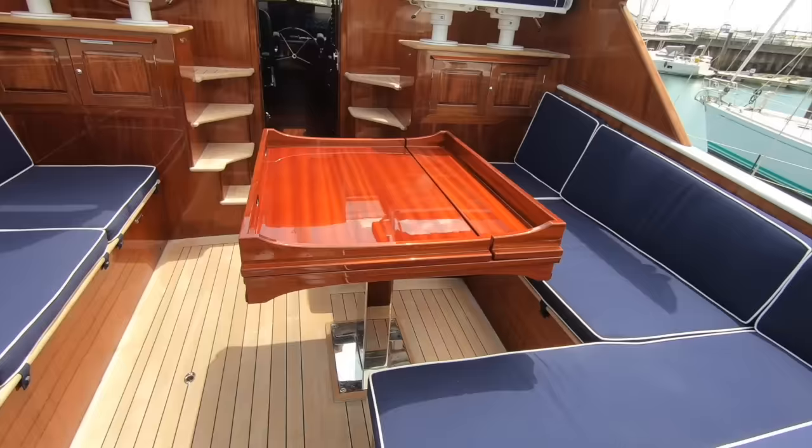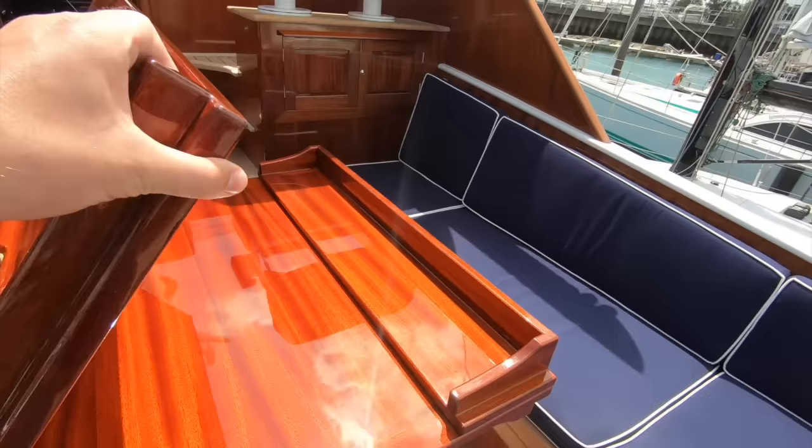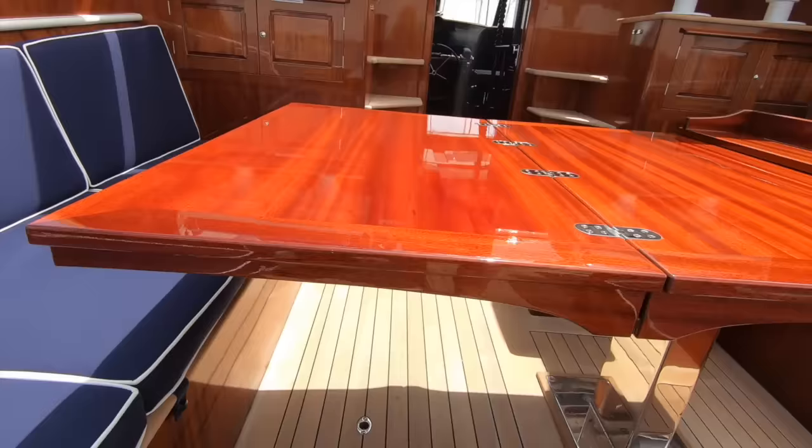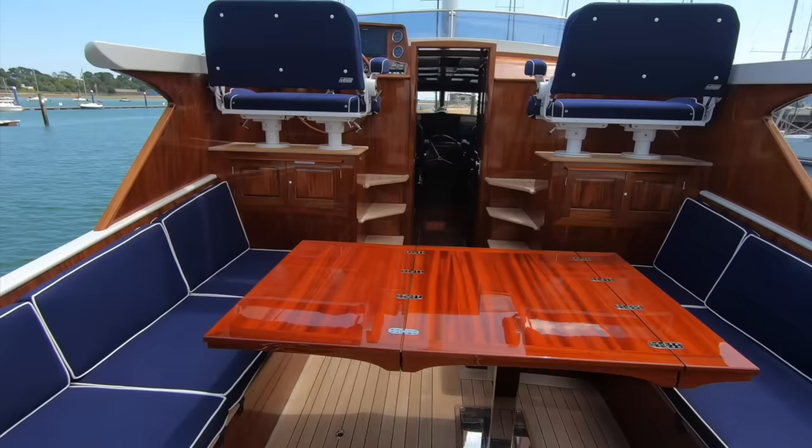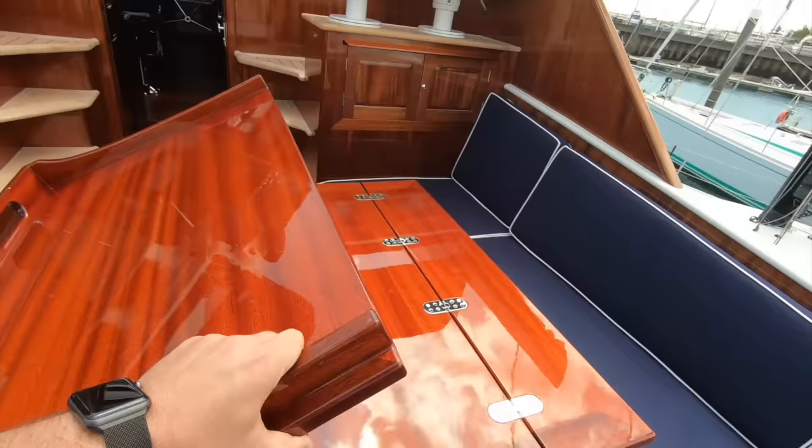You have the seating spanning both sides, and of course the table opens out to meet the other side — there's a little leg that fits in down there to give it support. This side flips out and then you can sit all your guests around this magnificent table in comfort, sheltered by the helm station windscreen. What a wonderful centrepiece that is.